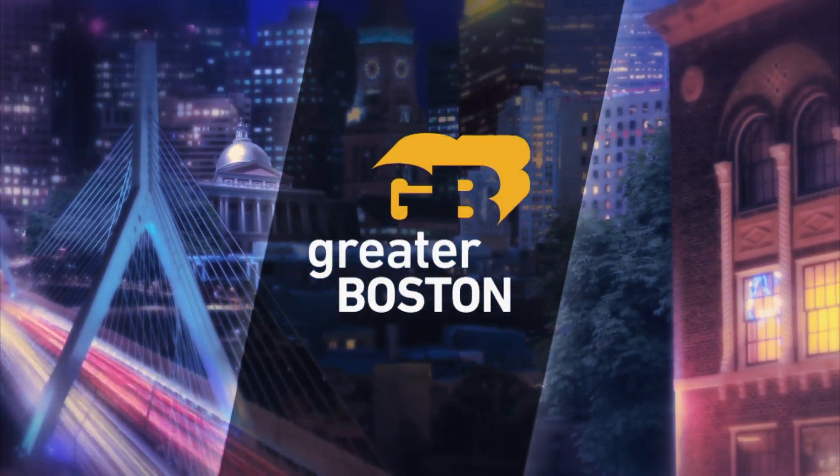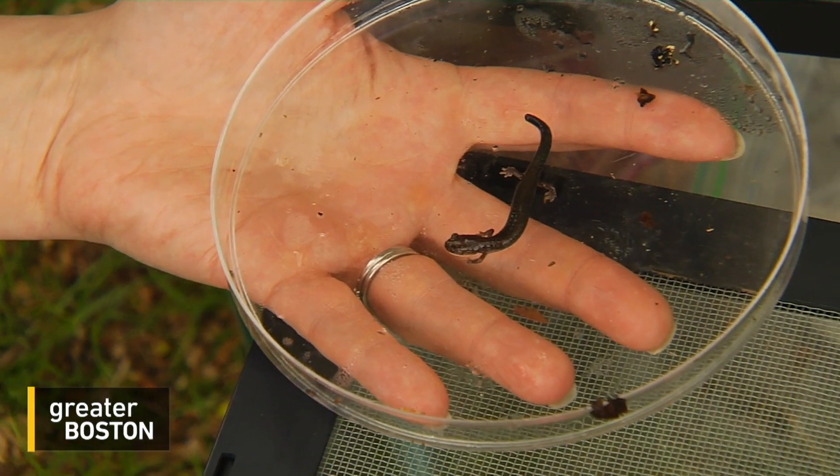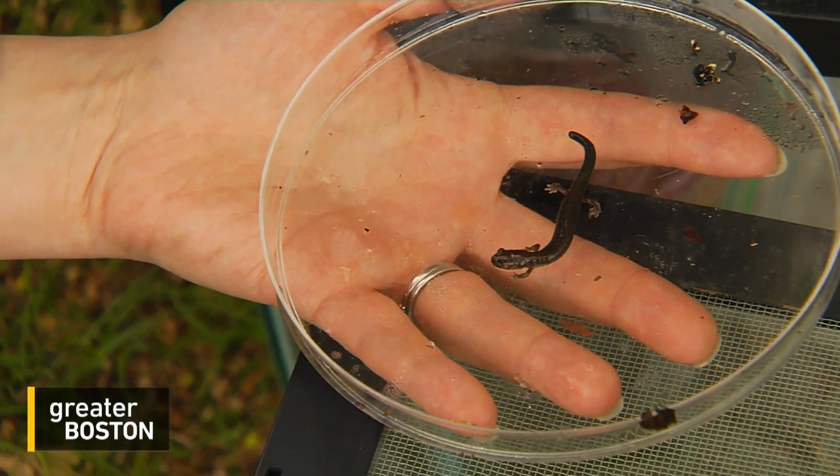Mount Auburn Cemetery is known for its lush landscapes, bird-watching, and, of course, its buried occupants. It's also a place where scientists hope a tiny creature could help cut carbon emissions. This is probably about two years old.